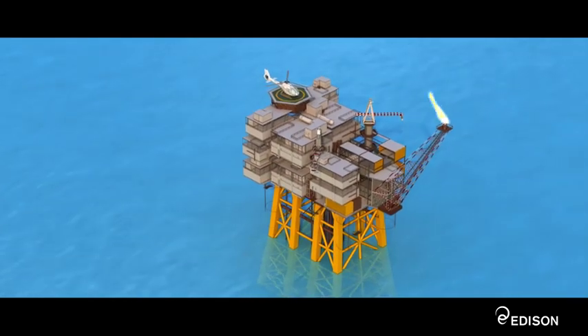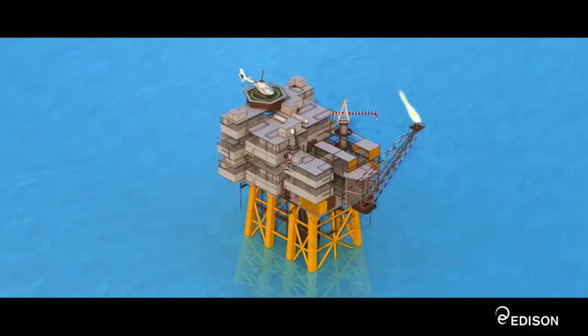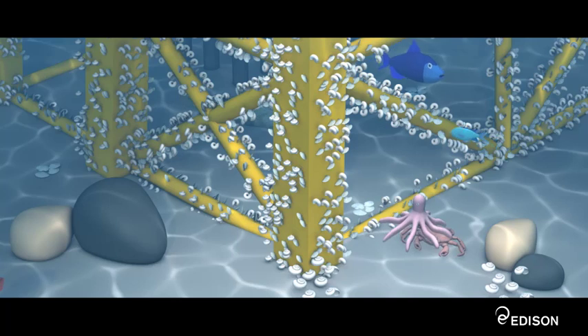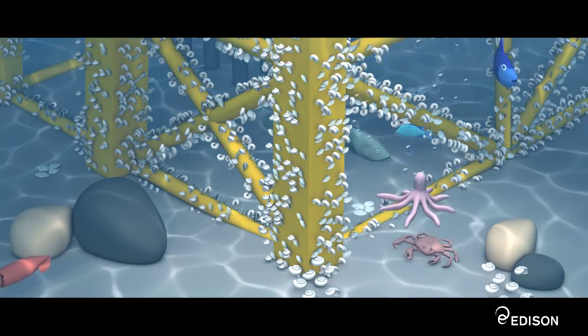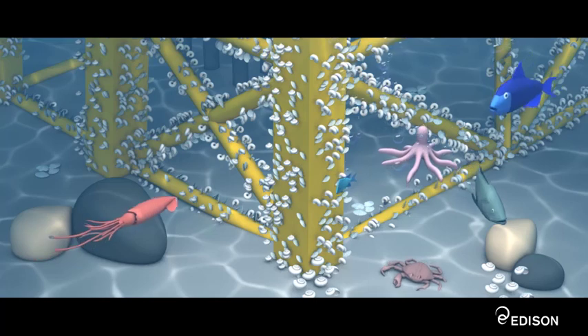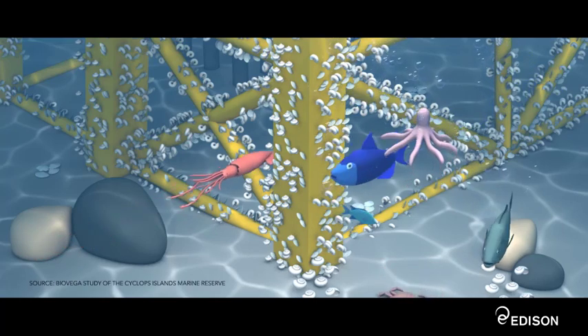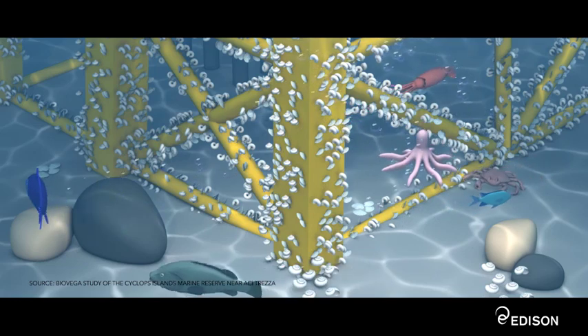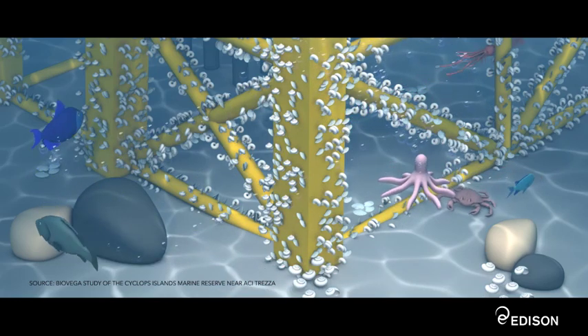The Vega platform has become a habitat for many types of plants and animals. Numerous Mediterranean fish species, previously absent in the area, are now stable residents under the platform — for example, chromis, black seabream, greater amberjack, grey triggerfish, and 17 types of shellfish.